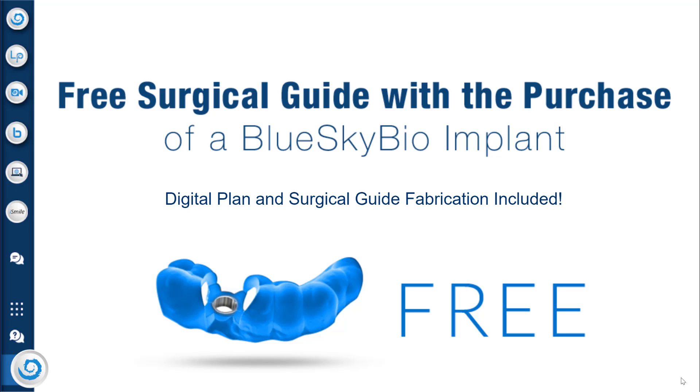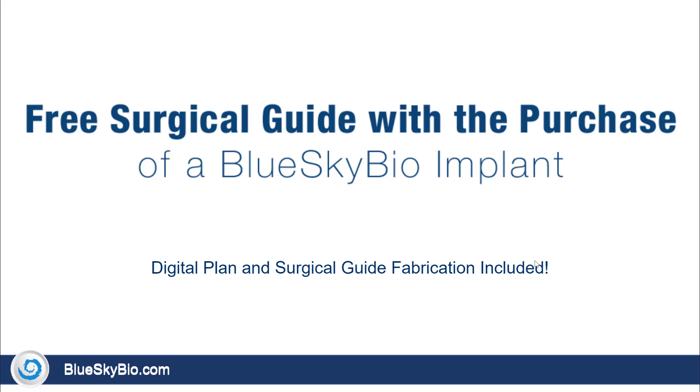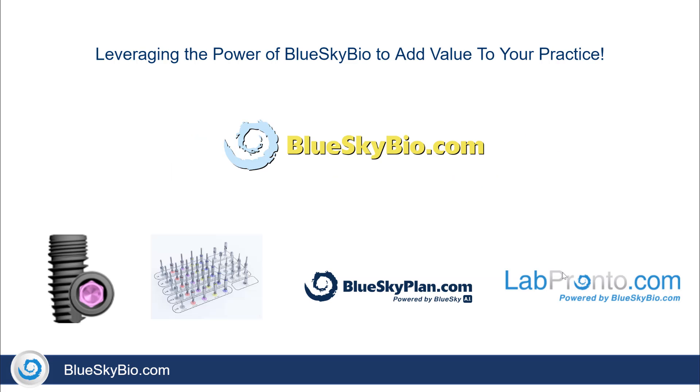Blue Sky Bio is now offering free surgical guides. This is Michael from Blue Sky Bio, and in this video I will tell you all about this free offer. The free surgical guide includes a free digital plan and a free surgical guide fabrication. This offer leverages the power of Blue Sky Bio to add value to your practice.